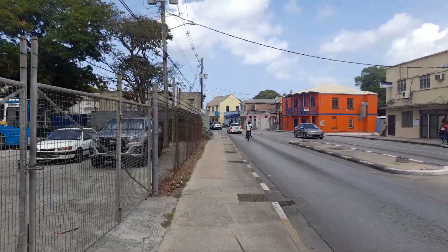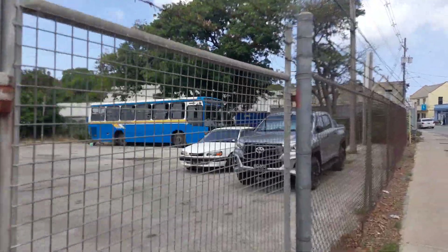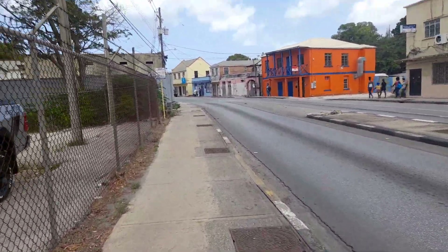This is Robert Street in Bridgetown, and this is another transport bus here. This one has been scrapped so it is no longer in use.